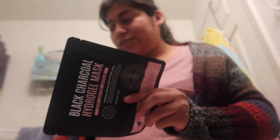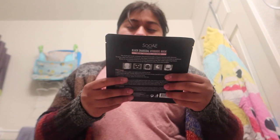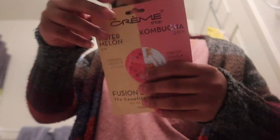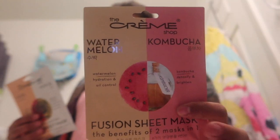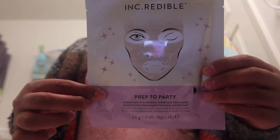Here's the first one — this is the black charcoal mask I'm going to be using. It has detox, moisturizer, and it revitalizes with algae and black charcoal. It's a hydro gel mask you wear for about 15 to 20 minutes. We also have a lot of The Cream Shop products: I got the watermelon kombucha, the rose gold, the turmeric and matcha, the squalene and rose charcoal, the lemon, and another one — a prep-to-party hydrating hydrogel face mask.